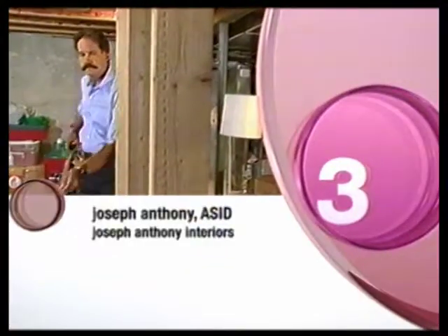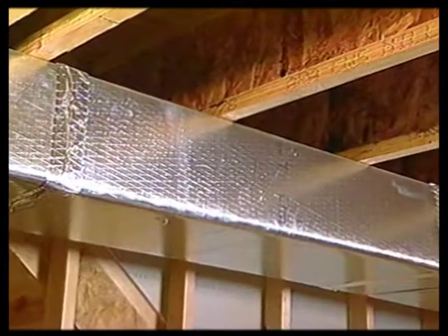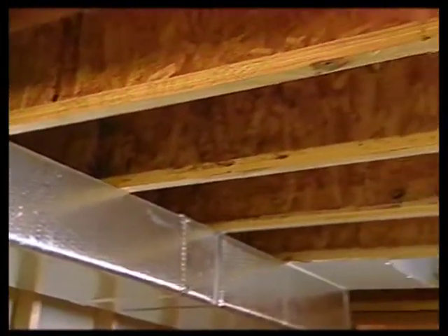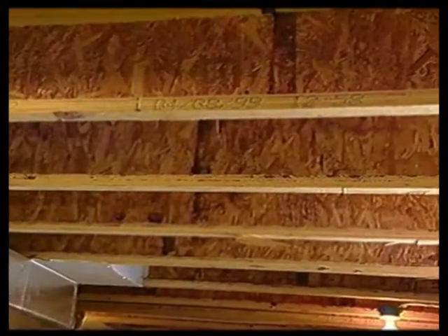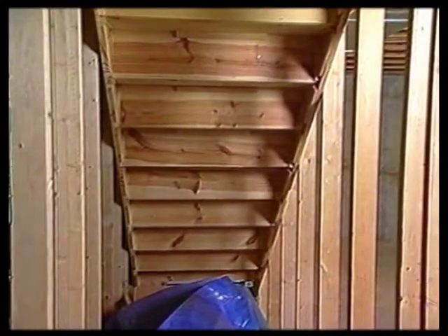The last designer is Joseph Anthony of Joseph Anthony Interiors. Home theaters are traditionally an escape from everyday life, and working with colors, fabrics, sound, and families is what he likes most. One challenge he faces in the Daisy home theater is designing the ductwork so they don't lose a lot of ceiling space, and he'll need to consider putting equipment in the cavity below the stairs — but he thinks they can get a warm-looking home theater for the Daisies.